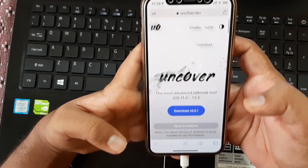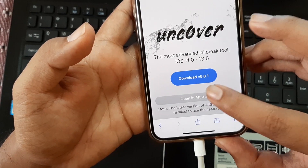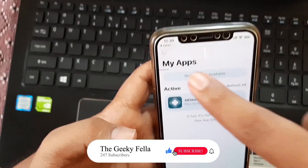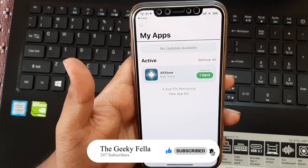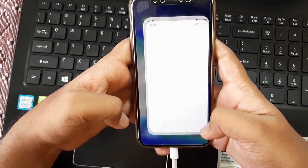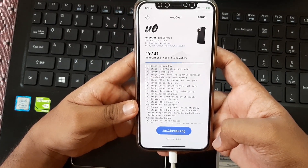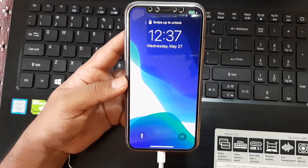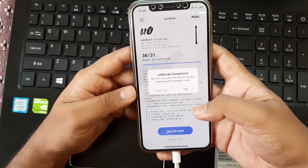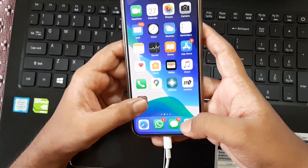Then on your Safari app, go to unc0ver.dev — link in the description. Click Open in AltStore and click Open. It will take you to the AltStore app and you can see a loading indicator at the top. It will take some time, and then you can see Unc0ver. Go to the home screen — there you can find the Unc0ver app. Open it and tap Jailbreak. Once it finishes, it will restart your device. Unlock your device, go to Unc0ver again, and click Jailbreak. Your device will respring again, and once you unlock it, you can see Cydia. That's it — your device has been successfully jailbroken.